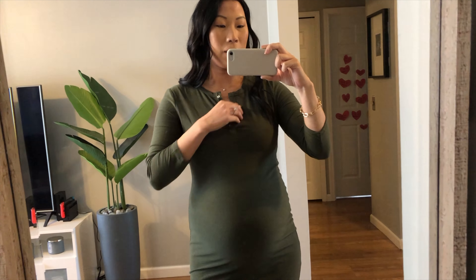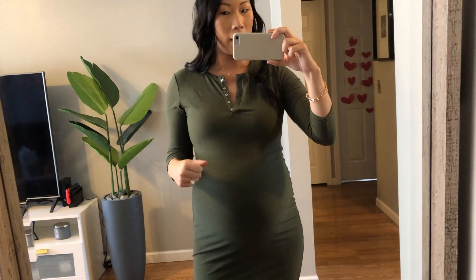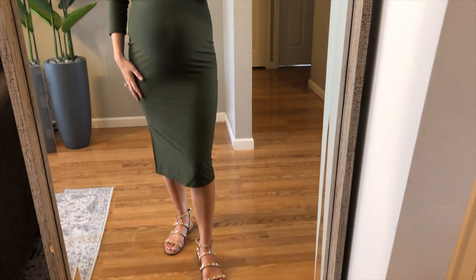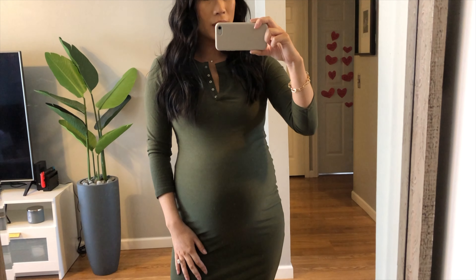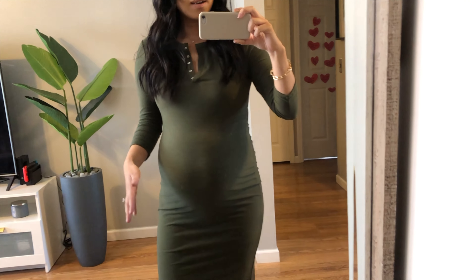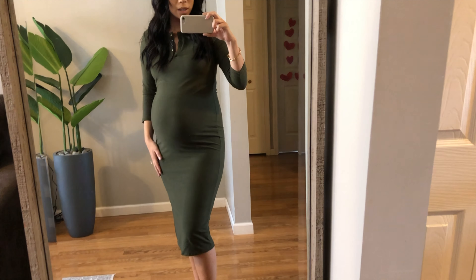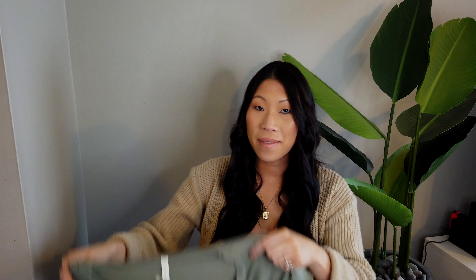It's simple but you can dress it up or down — I'd throw on a jean jacket, or a maxi cardigan, or wear it with some heeled sandals. This is a great staple for spring when it's still a little cooler out but you still want to wear a dress and want it to be comfortable. I like this one a lot.